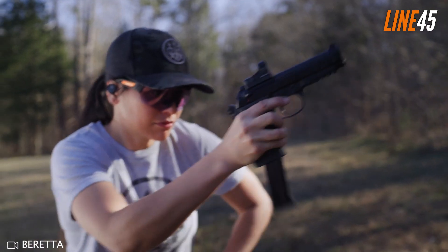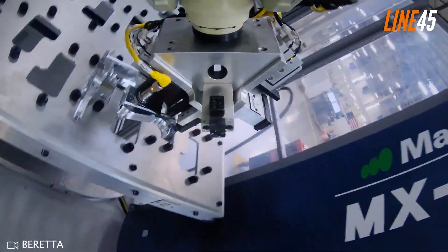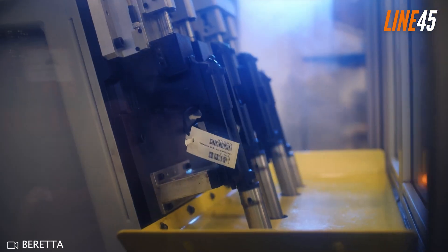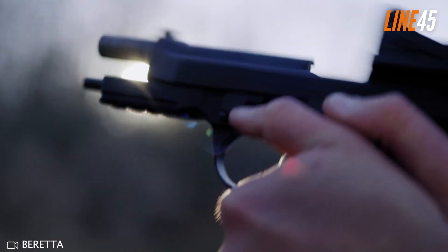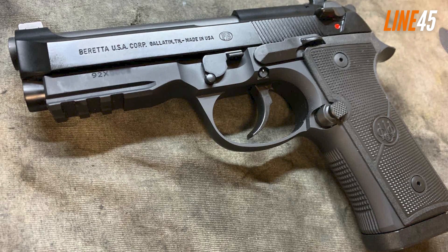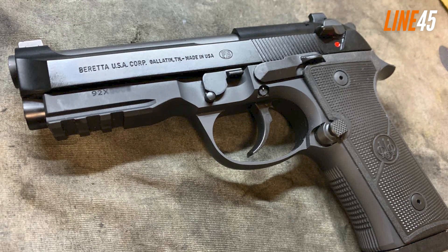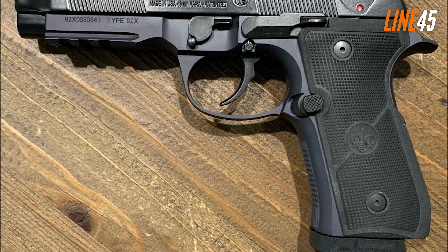It is not surprising why the Beretta 92 has found favor with agencies from all over the world, such as America's own United States Armed Forces. Practical users have commended it time and again for being drop-dead reliable, with consistently high levels of accuracy, understandably making this firearm a top choice among aficionados today.